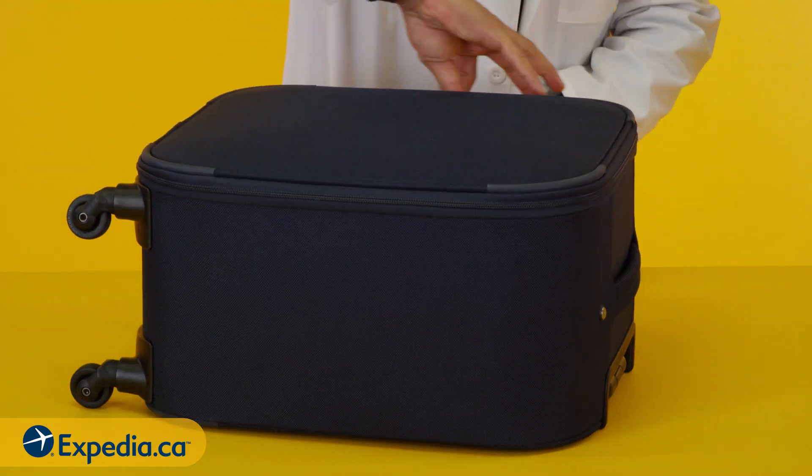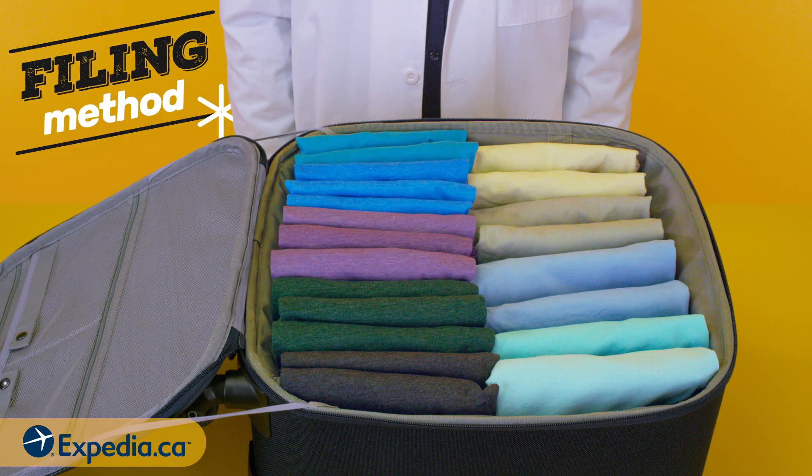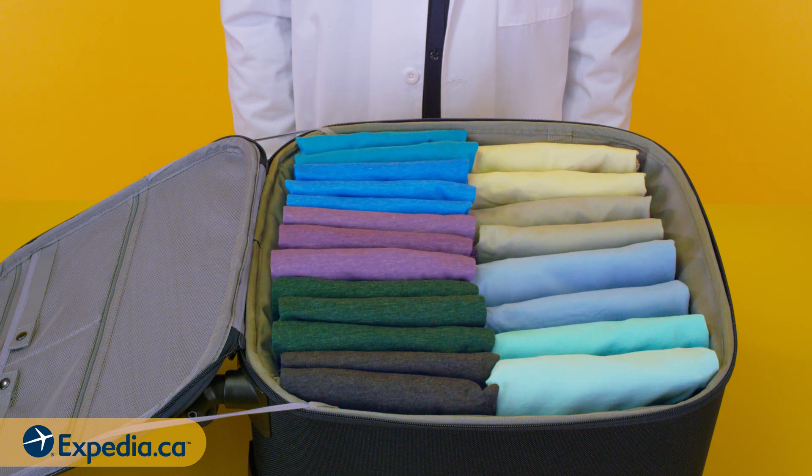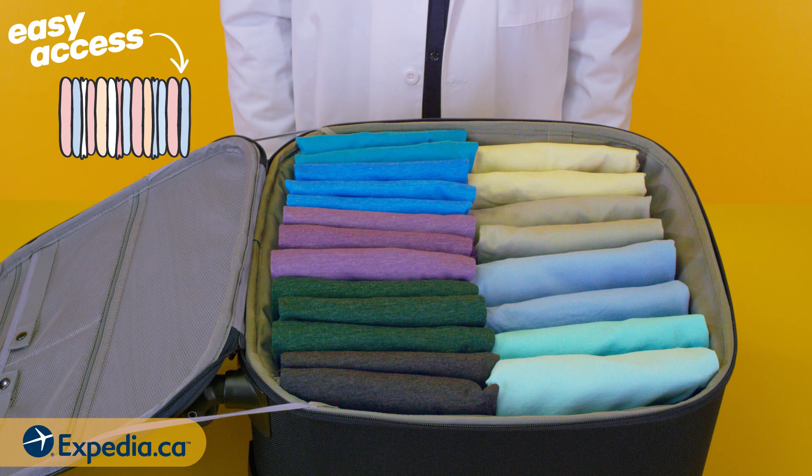This will minimize wrinkles. If you simply must fold, try the filing method: slot your items in vertically from back to front to allow easy access.